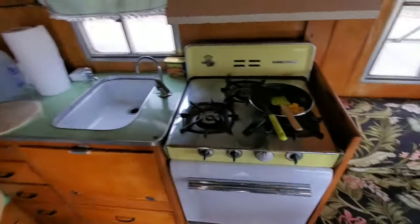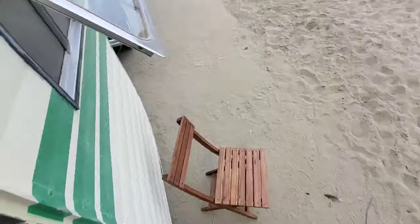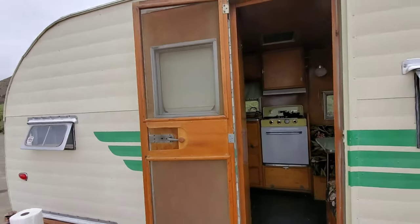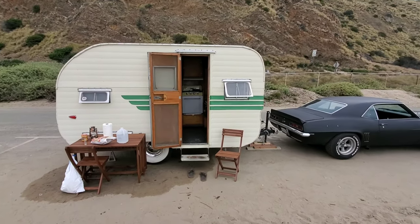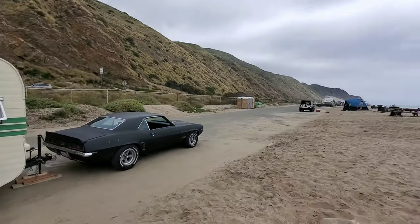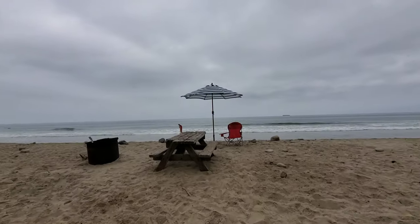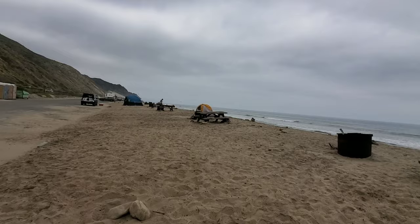Anyway, here's the 1955 Jayco Hummingbird and I'm falling in love with her. We're out here at the beach in Malibu, California with a couple friends coming over in a little bit. Hope you guys enjoyed that — I'll see you next time.